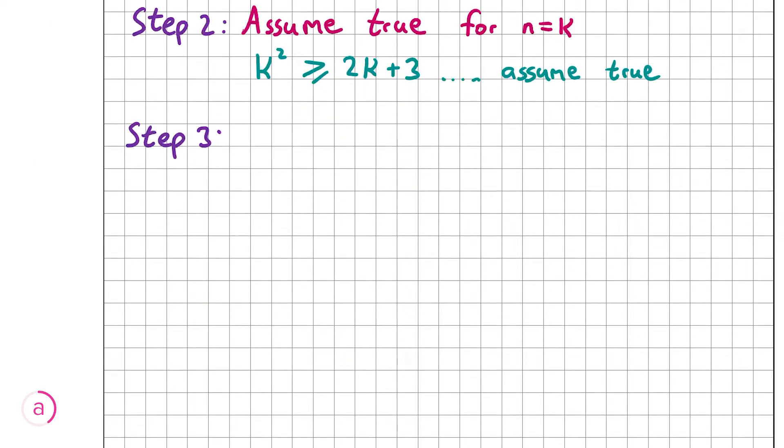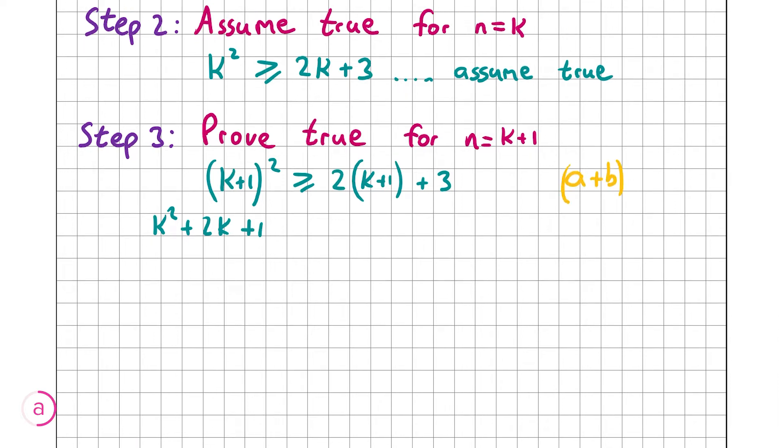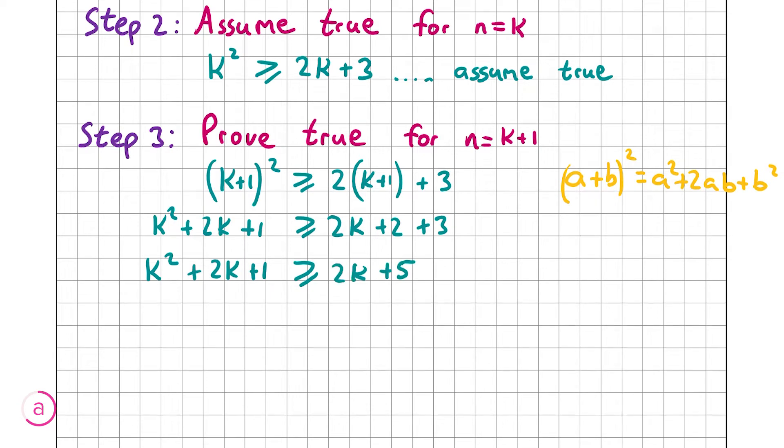Step 3 is proving that it's true for n equal to k plus 1. That gives us (k+1) squared is greater than or equal to 2(k+1) plus 3. Expanding (k+1) squared using the rule (a+b)² = a² + 2ab + b² gives k squared plus 2k plus 1. On the right-hand side we get 2k plus 2 plus 3. Adding like terms: k squared plus 2k plus 1 is greater than or equal to 2k plus 5.